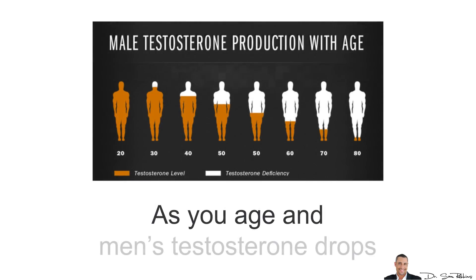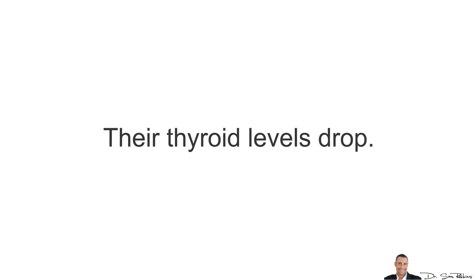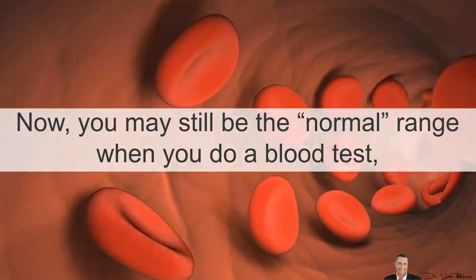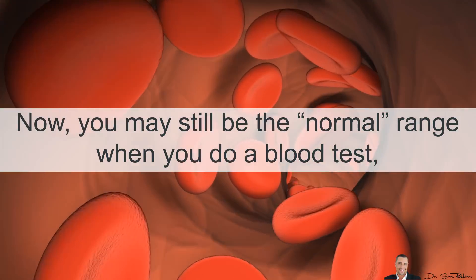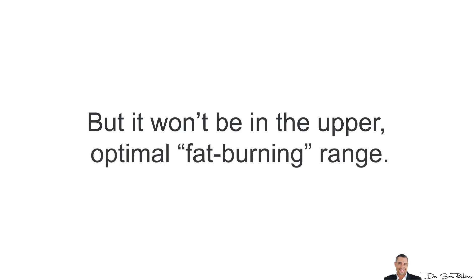As you age, men's testosterone drops and women start to go through menopause, and their thyroid levels drop too. You may still have a normal range when you do a blood test, but it won't be in the upper optimal fat-burning range.